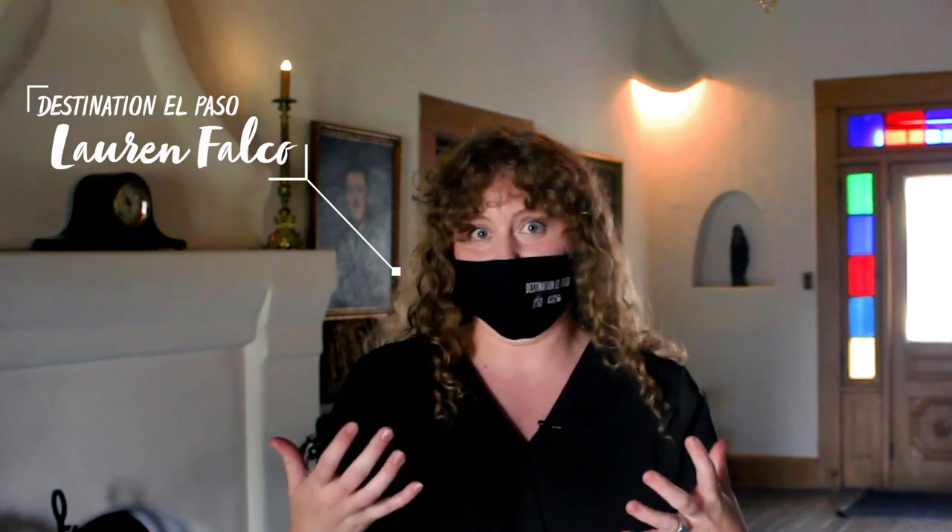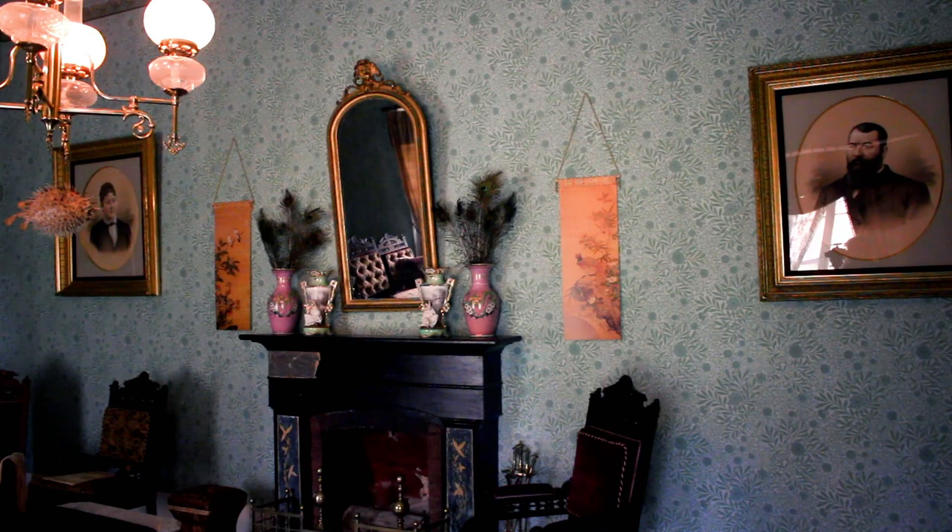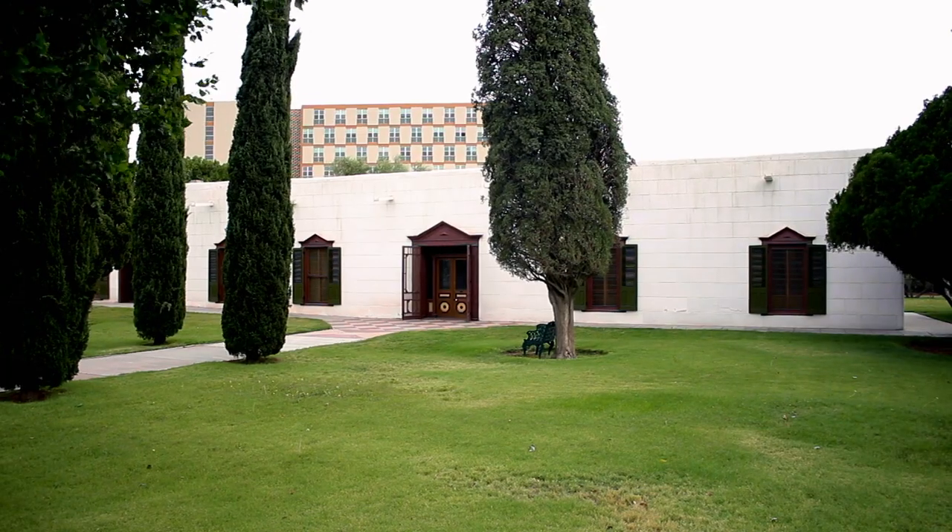Hey guys, welcome to This is El Paso, presented by Visit El Paso. It's almost fall, so that means indoor activities — and the best indoor activities in downtown El Paso are at the McGoffin Home. I love this place and it's a really cool historic part of El Paso. Let's go check it out.